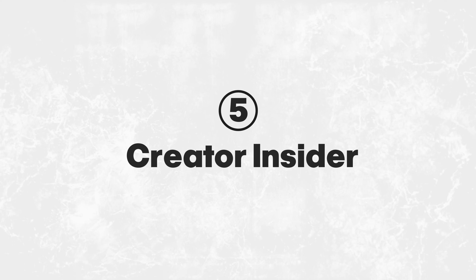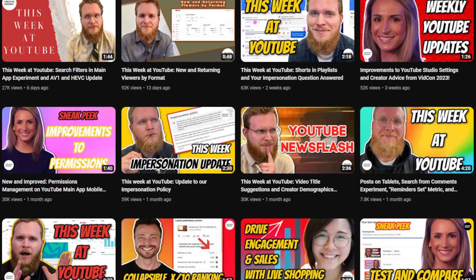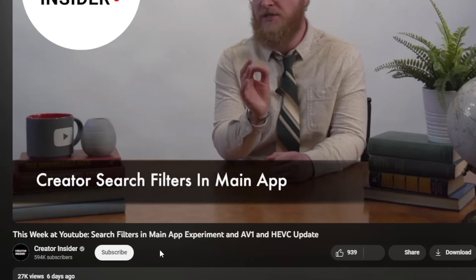Next is Creator Insider, a YouTube channel run by YouTube employees. They share news, policies, and updates every single week. These are the actual people behind YouTube. The content is valuable, and every creator should be subscribed.